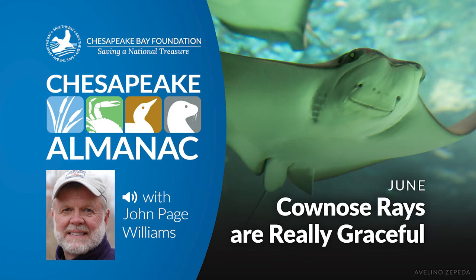This is John Page Williams reading from Chesapeake Almanac. The month is June and the title of this sketch is Cow Nose Rays Are Really Graceful.